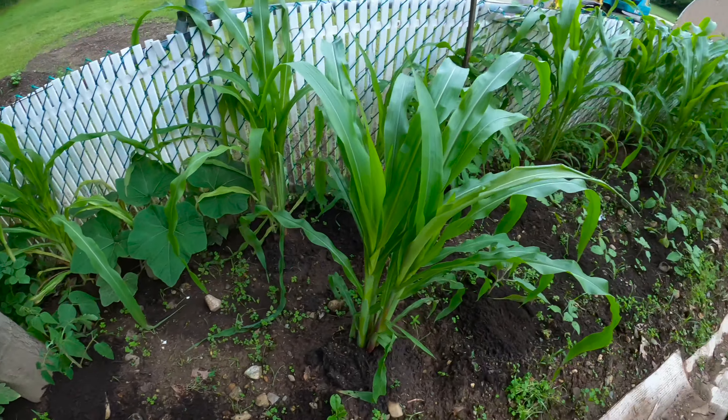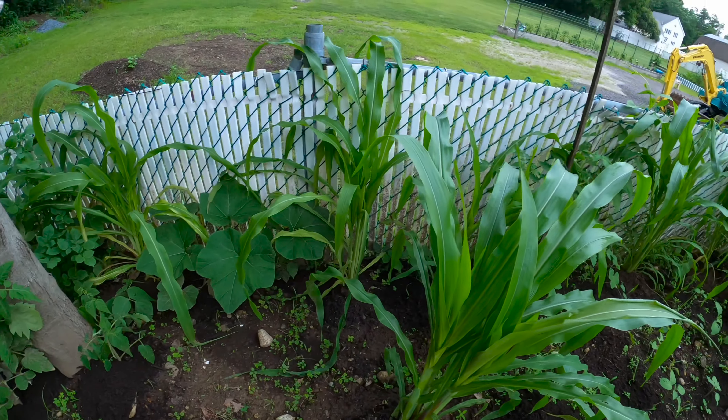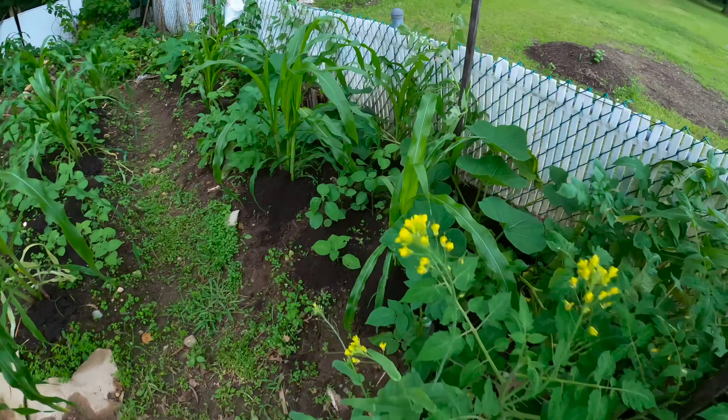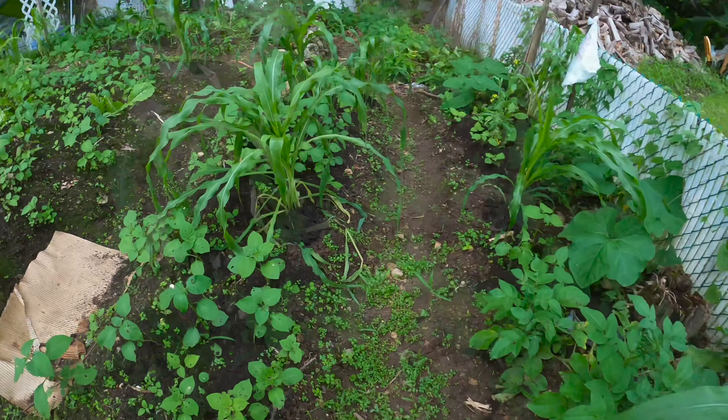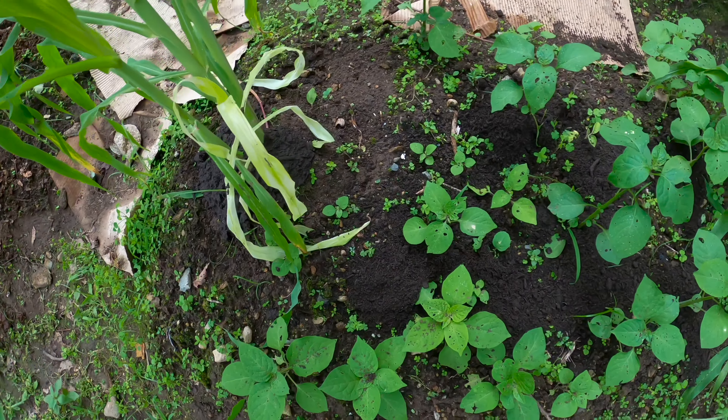Over here on this side we have corn and huckleberries — mostly corn and huckleberries with a few pumpkins. One other thing we're doing in the garden is adding more compost to the beds and underneath the various plants. On this side of the garden we didn't put a lot of compost when planting, so right now we're adding compost to provide more nutrients.